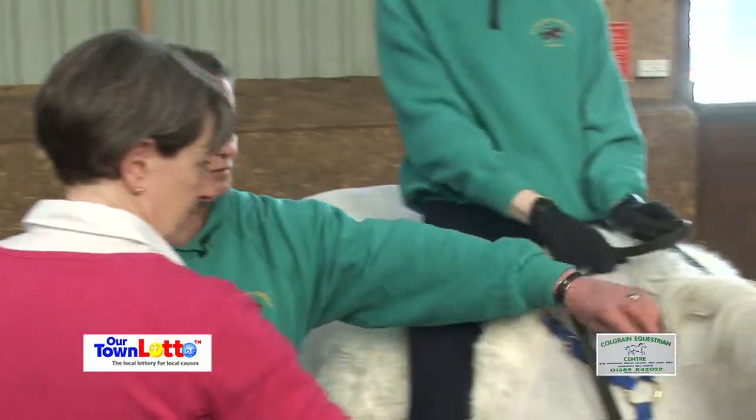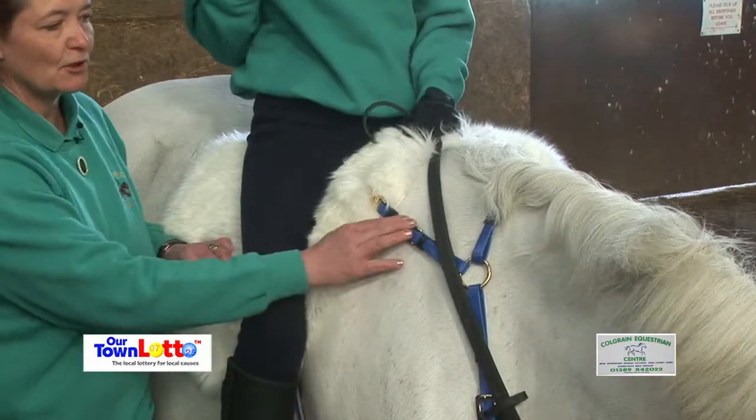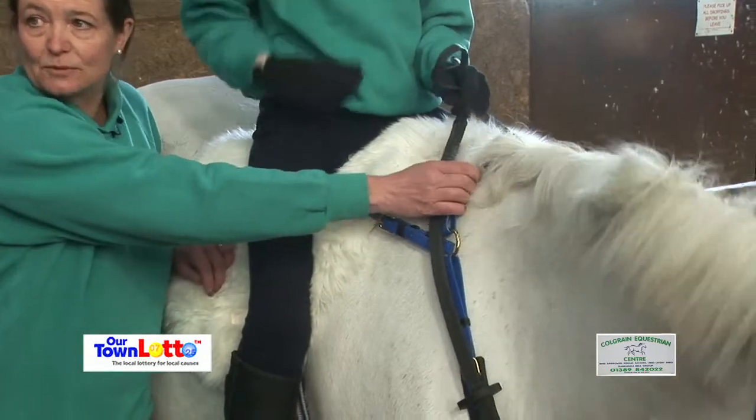Attached to the saddle we have a bright new breastplate which I think makes it look very smart, and that keeps them secure. It also gives the rider a handle should they need one.